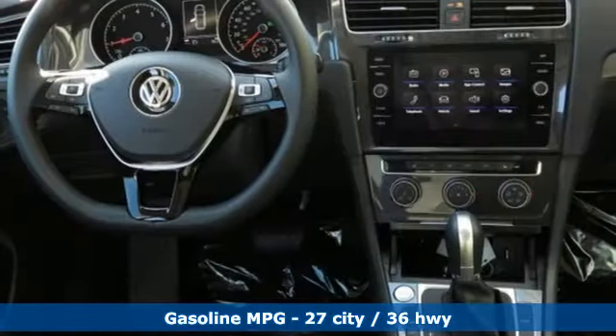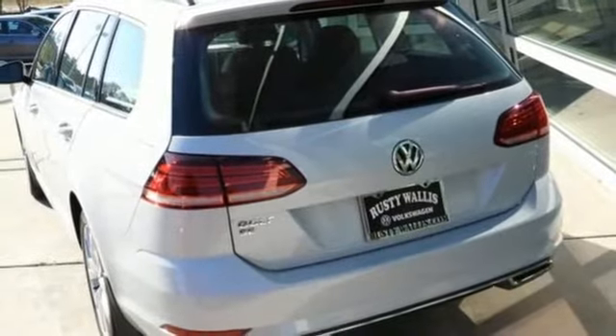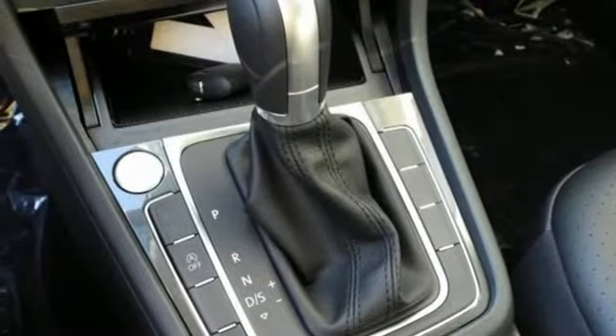Features include streaming audio, power heated mirrors, front heated bucket seats, auto-dimming rear view mirror, doors and push-button start proximity key, and air conditioning.